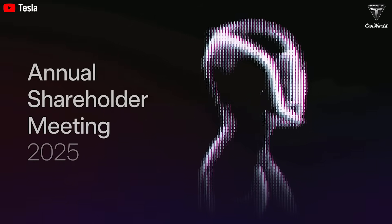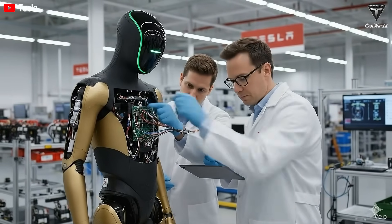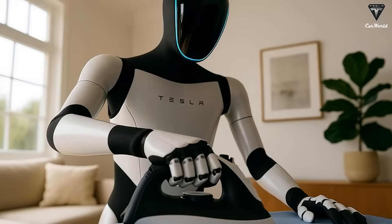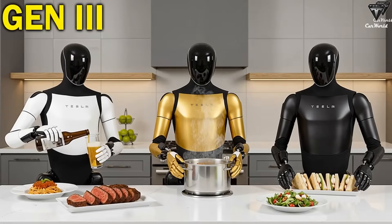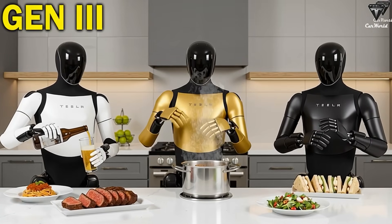Tesla's 2025 annual shareholders meeting has just concluded, and as expected, the Tesla Bot once again stole the spotlight. To deliver the most convincing response to the saying 'I'll believe it when I see it,' Elon Musk finally unveiled the official Gen 3 version, featuring a wild new design and insane capabilities, now entering large-scale mass production like never before.